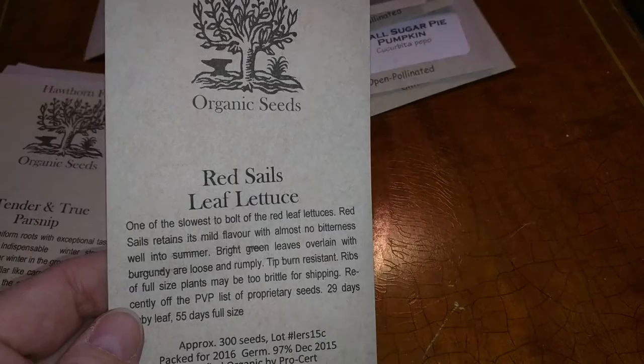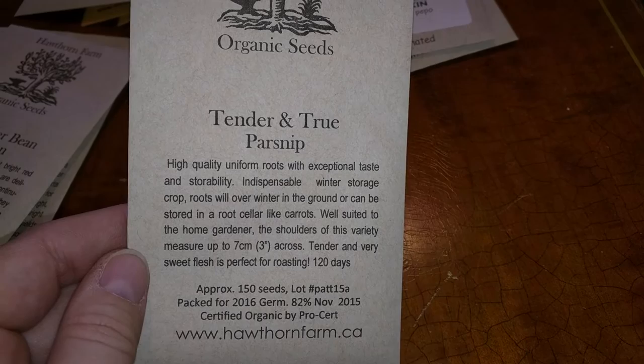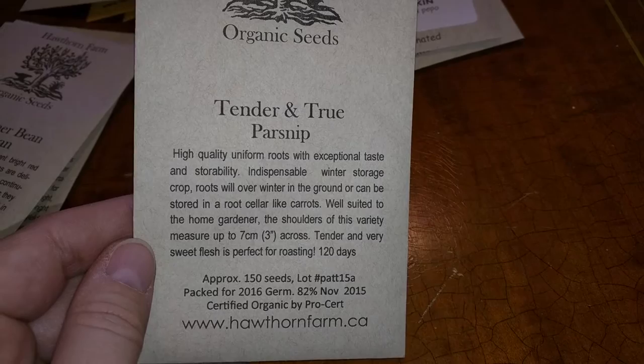For my tiny yard, I sure bought a lot of seeds. Red sails lettuce — burgundy kind of leaves, and that should be fun. Parsnip. I don't think my soil goes very deep, so I'm not sure what I'm going to do with this parsnip, but we'll give it a try somewhere.